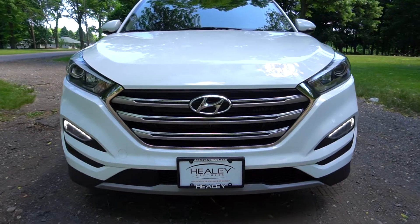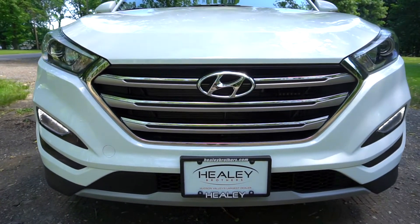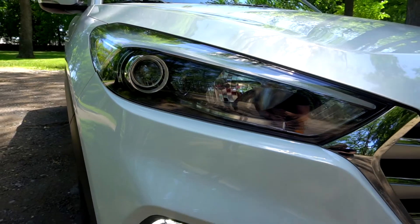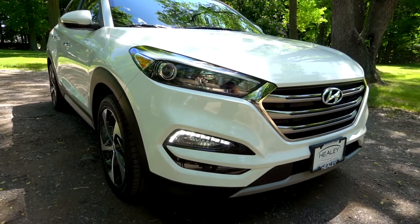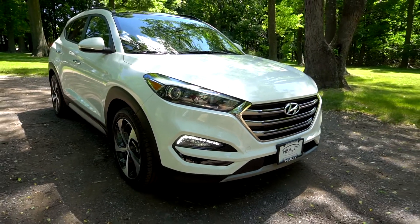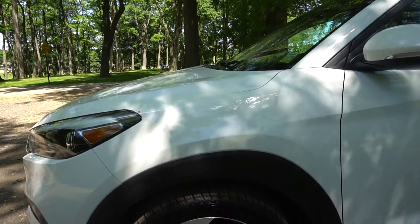This is a look at the 2018 Hyundai Tucson Limited all-wheel drive. It is equipped with HID headlights with dynamic bending light and 19-inch alloy wheels.